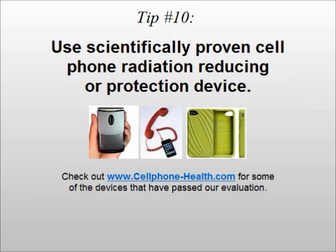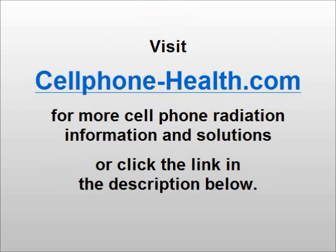Tip number ten: use a scientifically proven cell phone radiation reducing or protection device. Visit cellphone-health.com for some of these devices that have passed our evaluation.